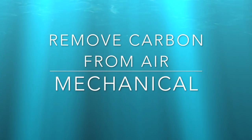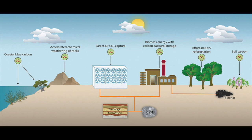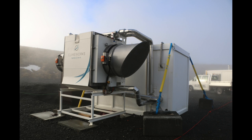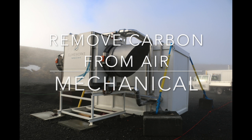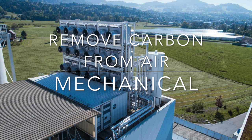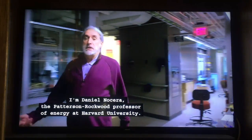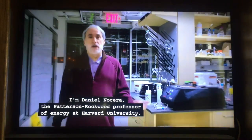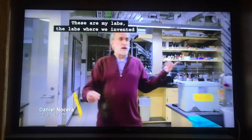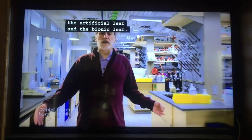Harvard University is working on removing carbon from the air using photosynthesis, which is what the Earth uses. They have a system where they're able to do it exponentially and remove even more carbon faster. I'm Daniel Nocera, the Patterson Rockwood Professor of Energy at Harvard University. These are my labs, the labs where we invented the artificial leaf and the bionic leaf.